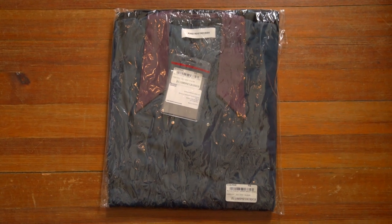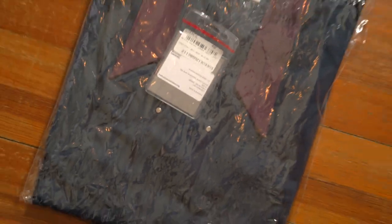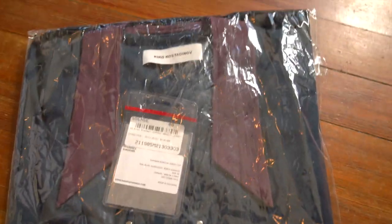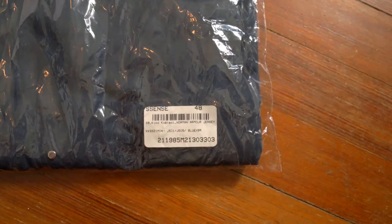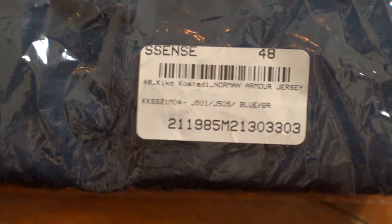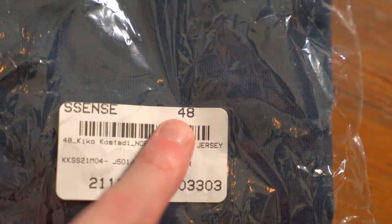So here we go. Look at those point collars — oh my god, I'm so hyped. It comes in this very crinkly bag. Down in the bottom right we have the retailer sticker, so this obviously came from Essence. The size is up in the top right — this is a size 48 — and we'll definitely talk about sizing later.